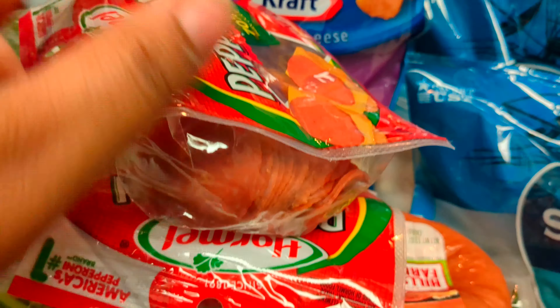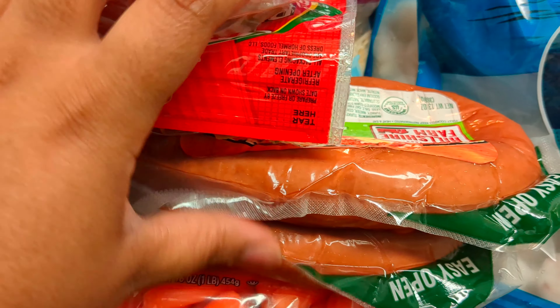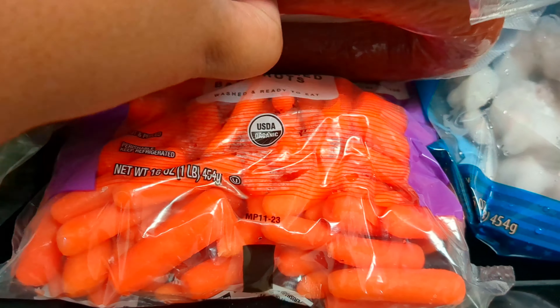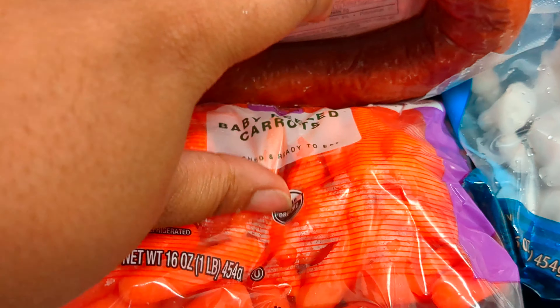I got the Turkey Pepperoni. I got two packs of the Turkey Sausages. I know you guys noticed — like, in all my videos, everything is just really turkey.